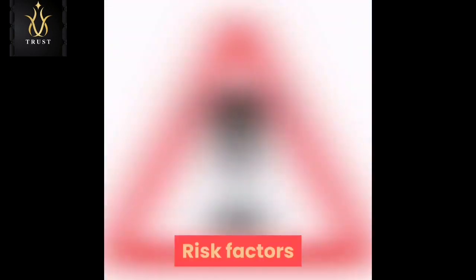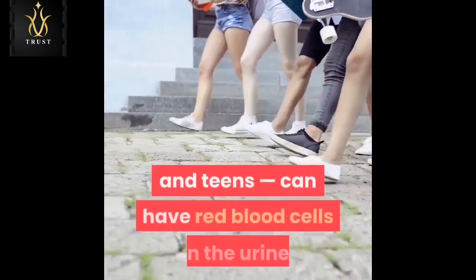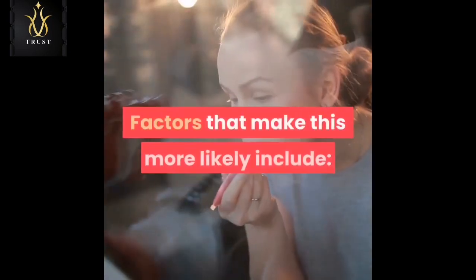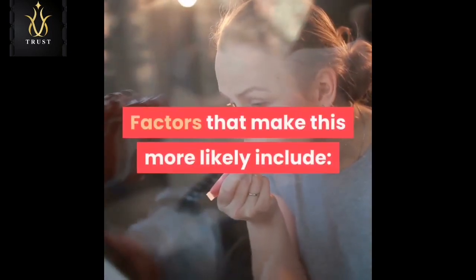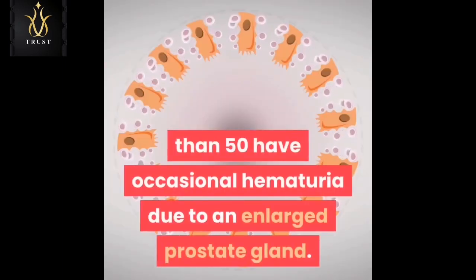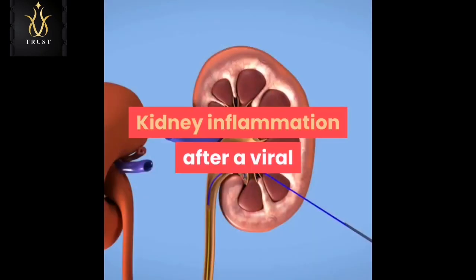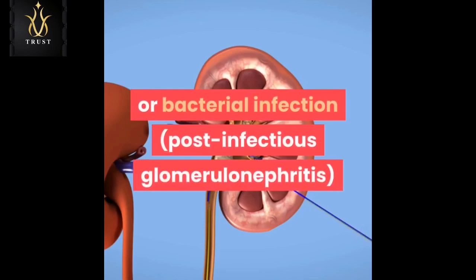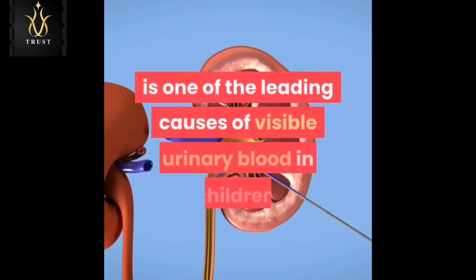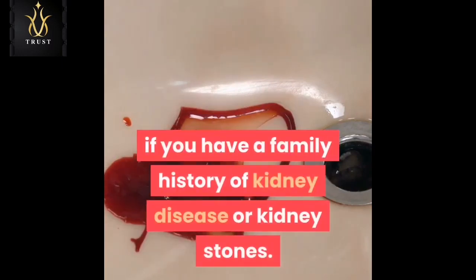Risk factors: almost anyone, including children and teens, can have red blood cells in the urine. Factors that make this more likely include age — many men older than 50 have occasional hematuria due to an enlarged prostate gland. A recent infection: kidney inflammation after a viral or bacterial infection, known as post-infectious glomerulonephritis, is one of the leading causes of visible urinary blood in children. Family history: you might be more prone to urinary bleeding if you have a family history of kidney disease or kidney stones.